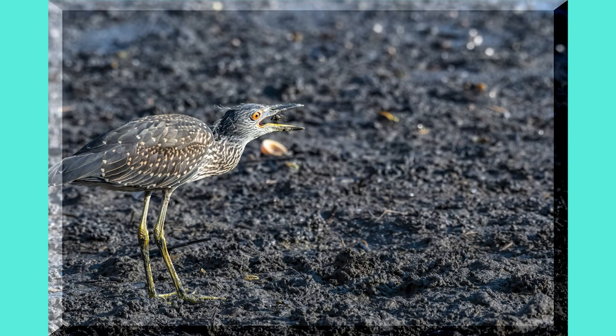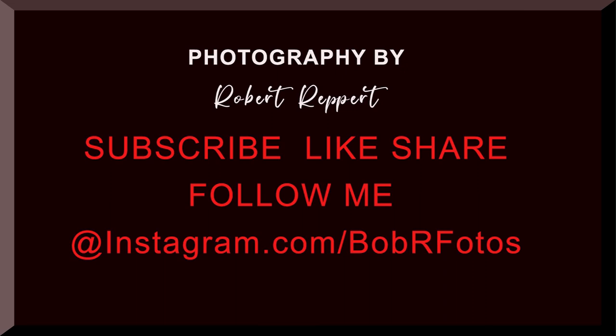Don't forget to subscribe, hit that bell, hit that like button, and share with your family or friends. Thanks for watching, and please follow me on Instagram at BobRPhotos.